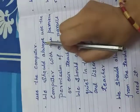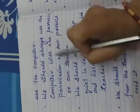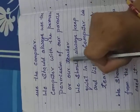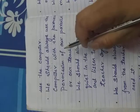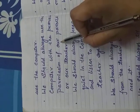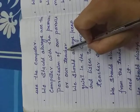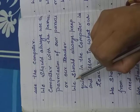We should always use the computer with the permission of our parents or our teacher. When we use the computer, we first take permission from our parents or teacher. Without permission, we cannot use the computer.